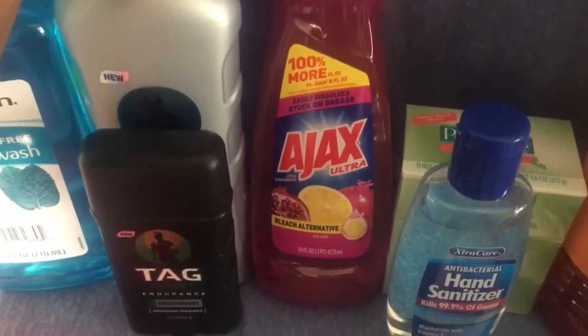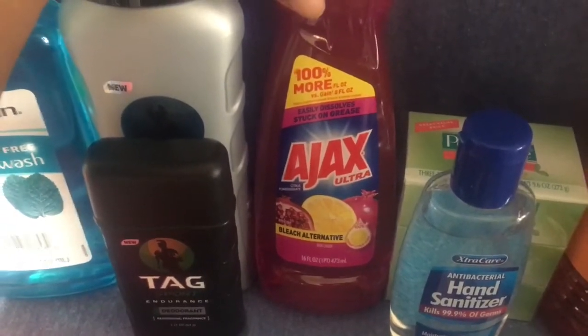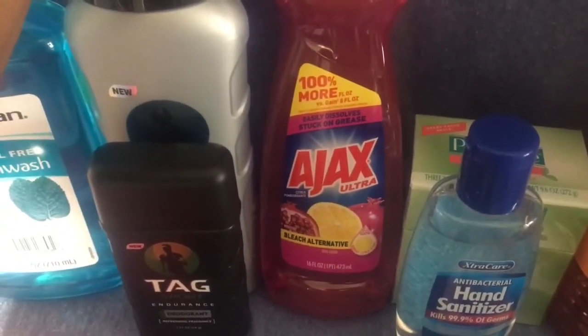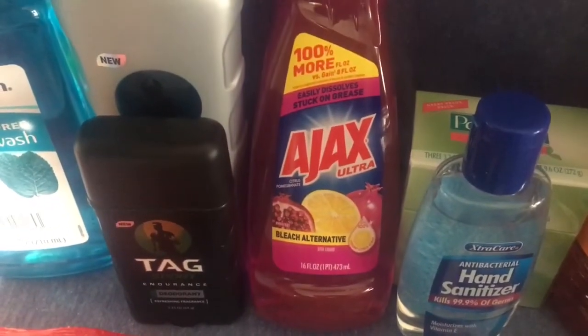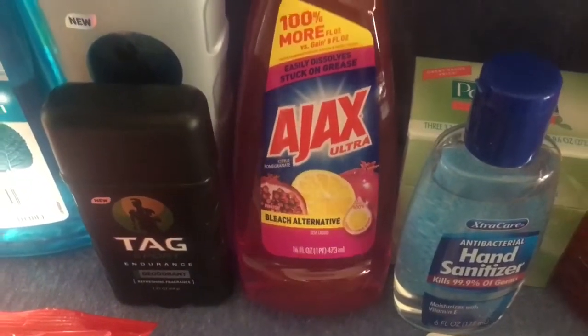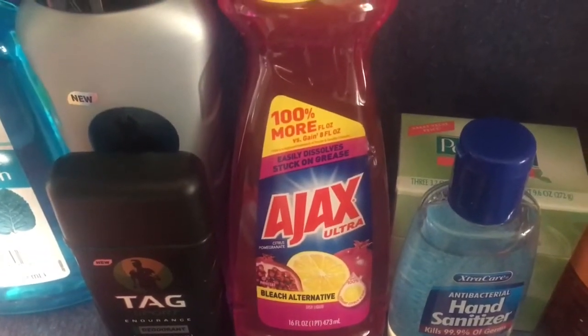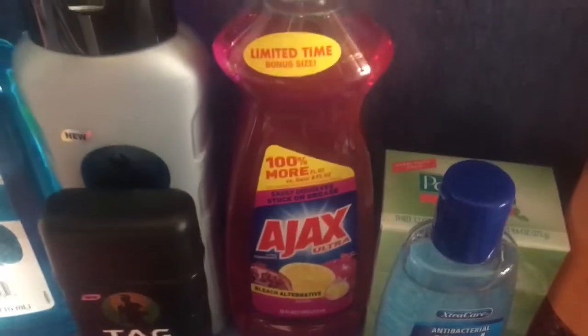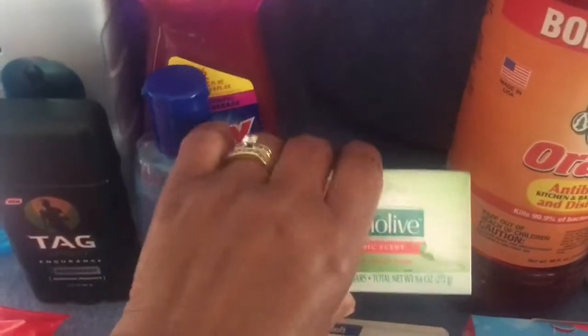I picked up Ajax — it's not my favorite brand but I'll use it. I actually like this scent. I also got dishwashing liquid, and I thought it was bigger than the Palmolive I had. It's 100% more fluid ounces over the regular size, so that's a good thing for a dollar.